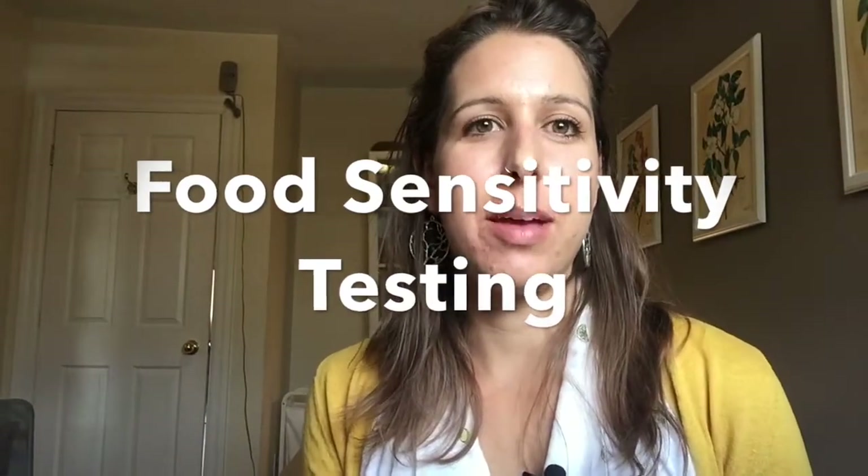Hi everybody, my name is Dr. Talia Markajani and today I'm going to talk to you guys about food sensitivity testing and how to heal the gut.